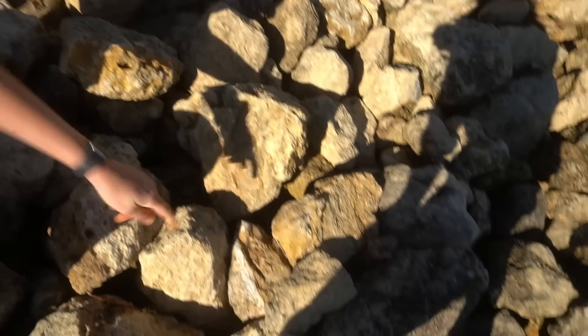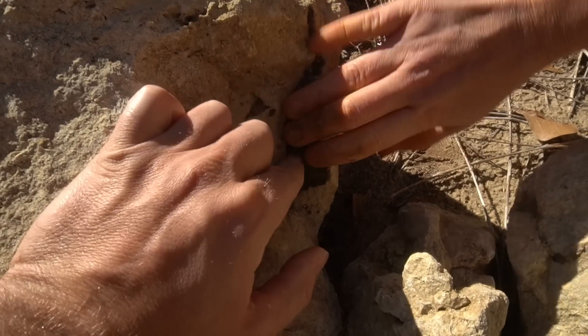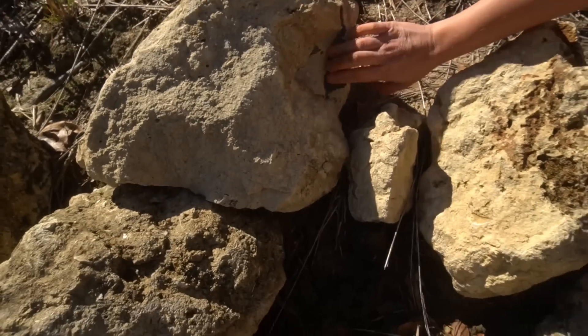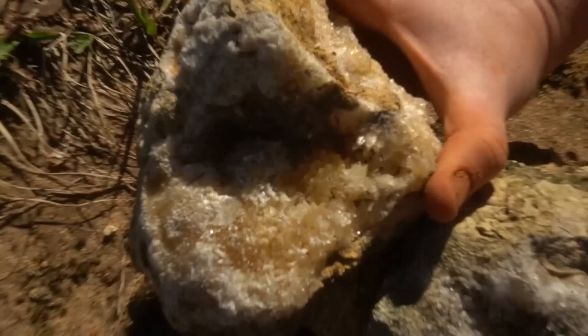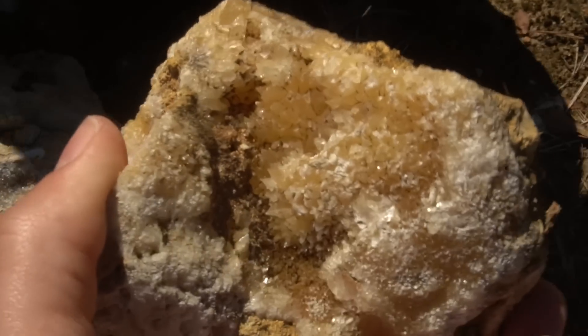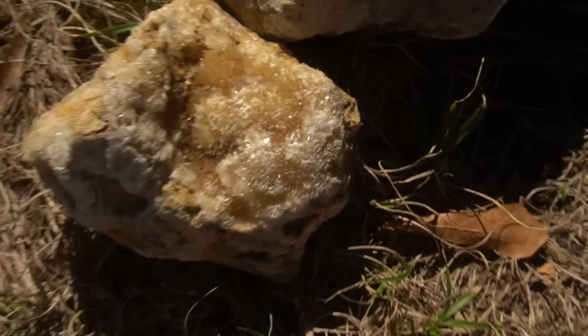I'll do that little vein right there. I saw something weird — what's that right there in that rock? That looks like botryoidal stuff. Y'all, look at this piece with the dog-tooth calcite. That's straight-up dog-tooth crystals right there. Oh my gosh, that's beautiful. Check out that beautiful boy.